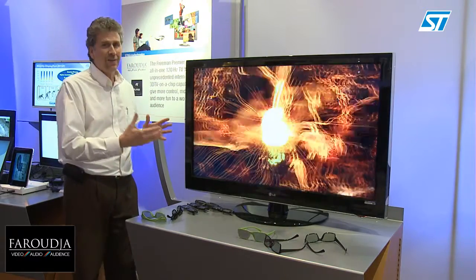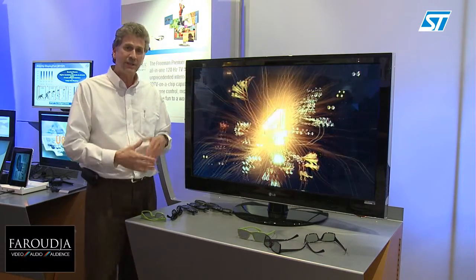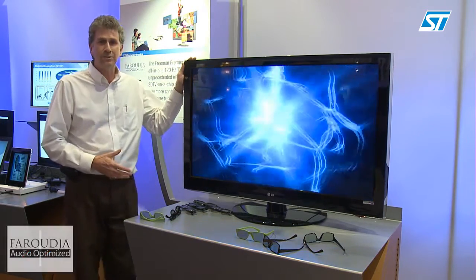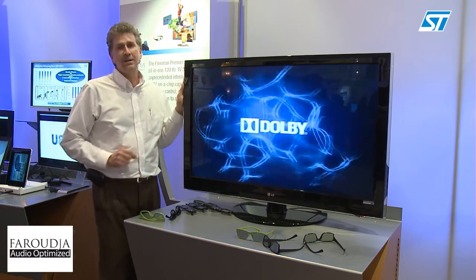In addition to that, we also have Farooja audio processing, which does speaker correction to give you much better sound from the speakers that are built into these new, thinner televisions.